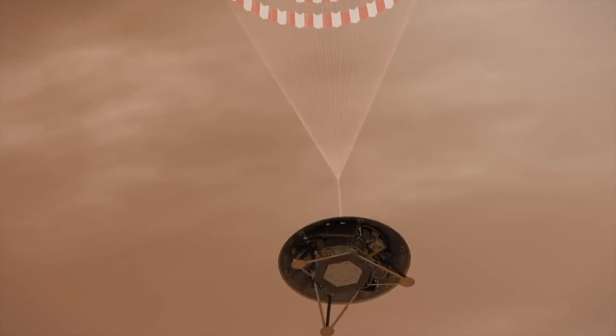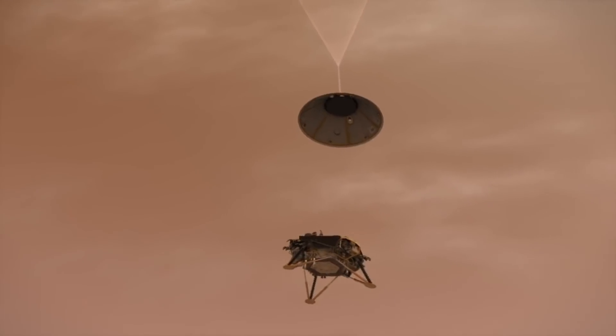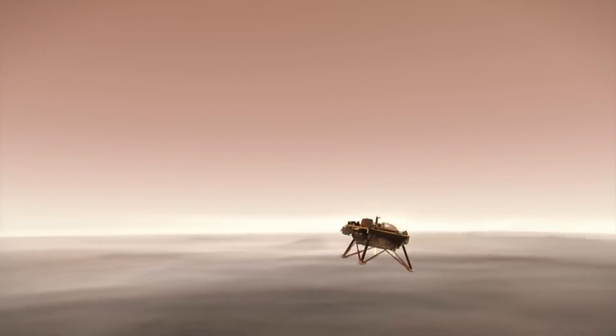Standing by for lander separation. Lander separation commanded. Altitude 600 meters. Altitude 400 meters. 200 meters.